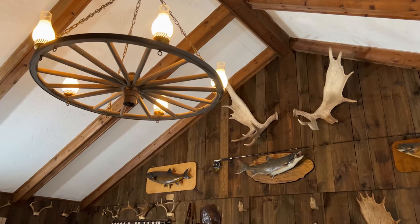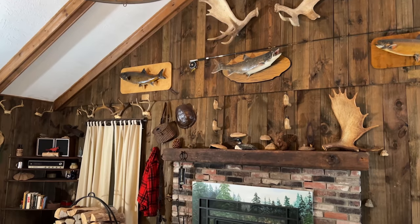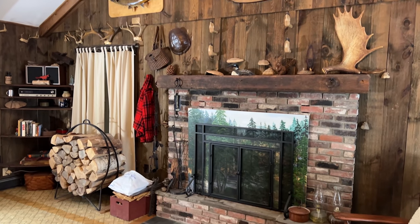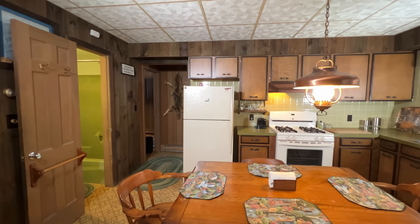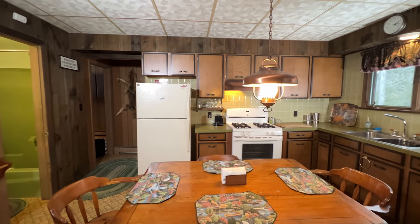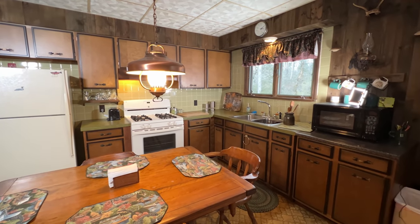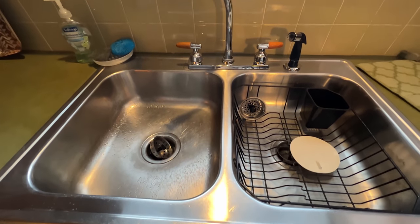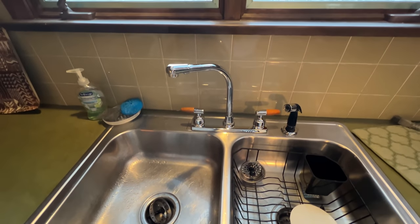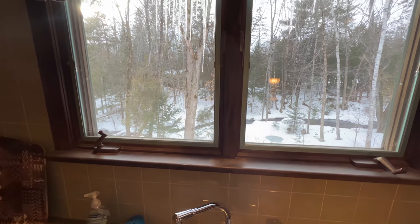This house was built in 1974. It is a little dated, but it is in really good shape. The kitchen area has a refrigerator. The cooking stove does run off gas, not electric. You do have a microwave. There's no dishwasher here — you could easily put one in if you would like one — but all appliances do stay.